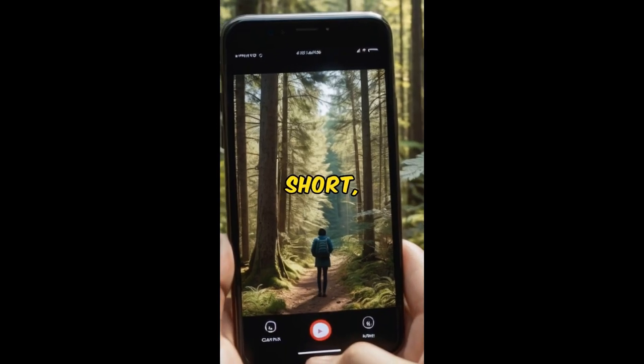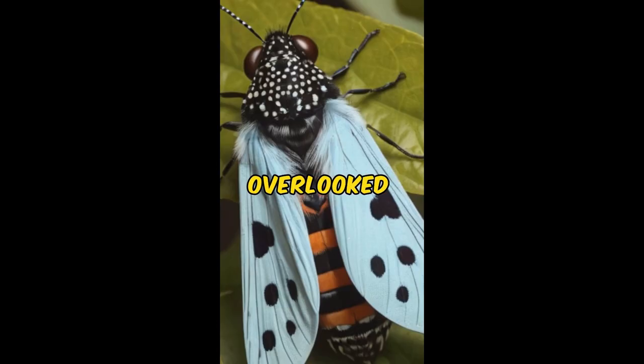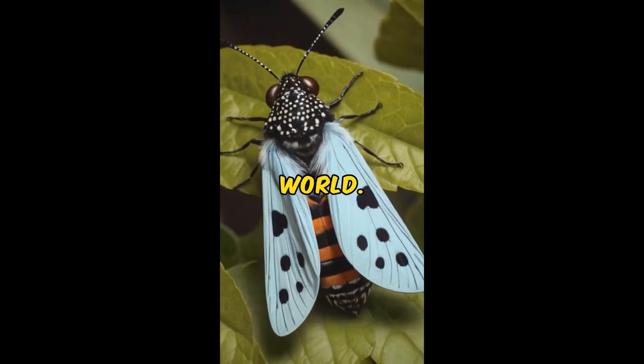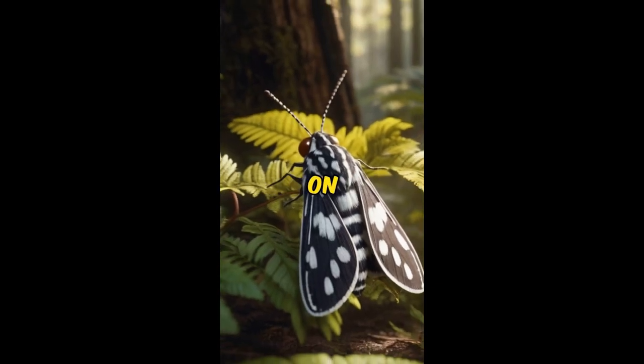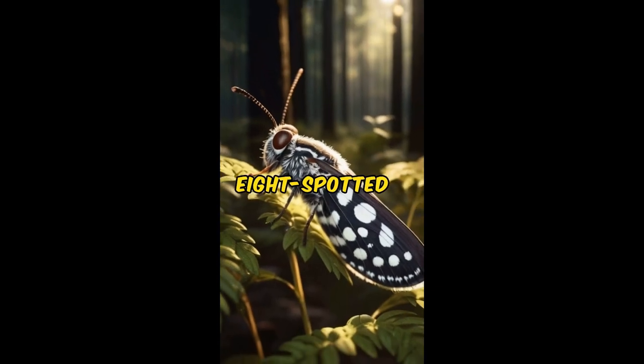Through our YouTube short, you'll gain a newfound appreciation for this often overlooked marvel of the insect world. So come along on this journey of discovery as we shine a spotlight on the captivating beauty of the Eight-Spotted Forester Moth.